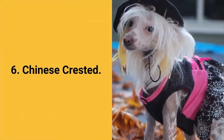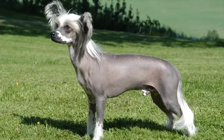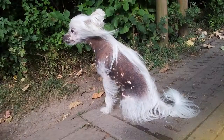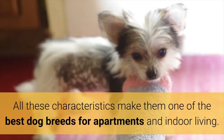Dog breed number 6: Chinese Crested. The Chinese Crested dog was created to be a perfect companion who will love people and easily adapt to anyone. Chinese Crested dogs are lively, kind, careful, playful, and happy. These dogs are friendly to everyone, shed very low, have no tendency to bark, and do not require much physical activity. All these characteristics make them one of the best dog breeds for apartments and indoor living.